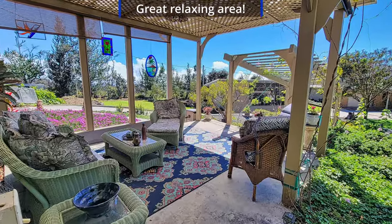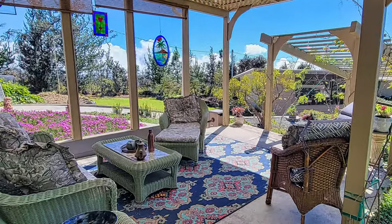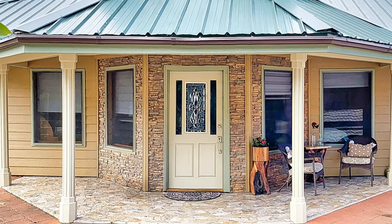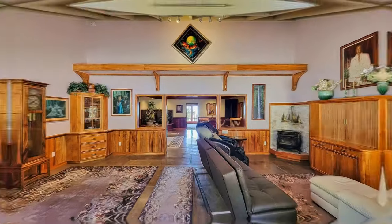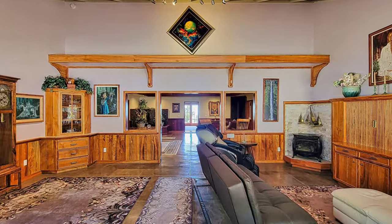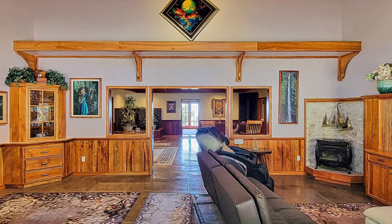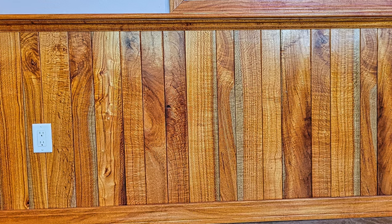As you enter this magnificent home, you'll notice the porcelain tile entry along with the stone veneer siding. Handcrafted silver oak adorns the living room with a comfortable seating area and large shelves to show off your artwork. Just look at that grain on the silver oak.